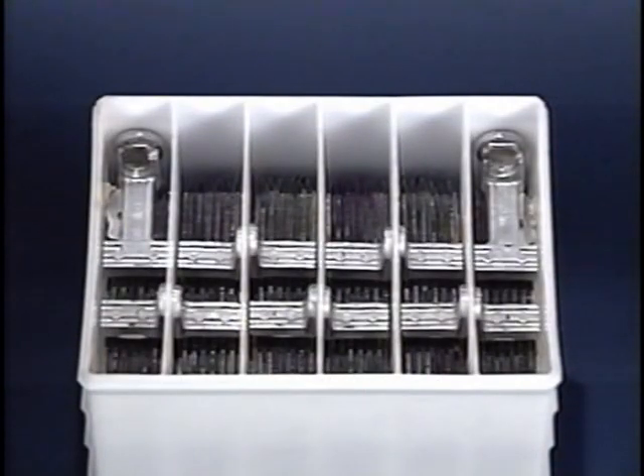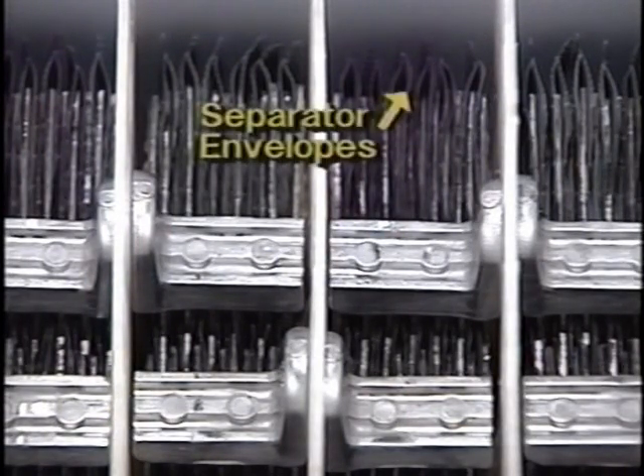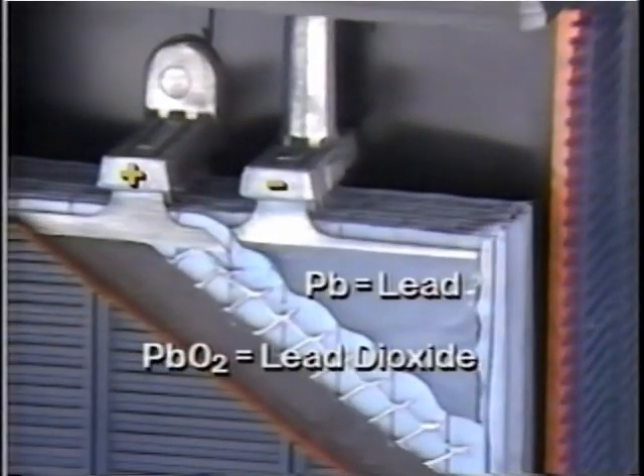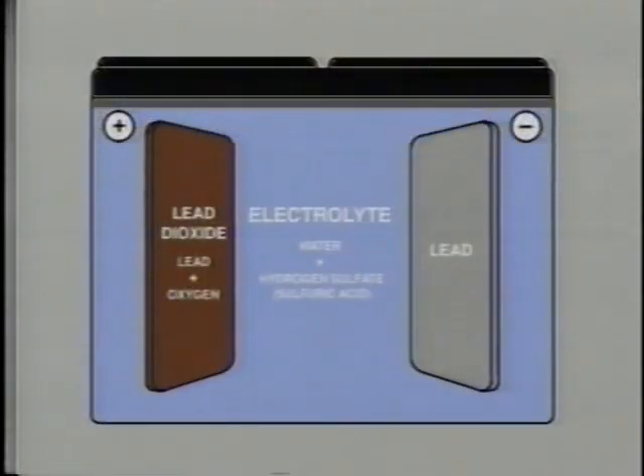The Delco battery case is divided into cells, each containing a group of positive and negative electrodes, or plates. The plates are lead-calcium grid structures which hold the battery's active materials. Separator envelopes prevent plates from touching. The active material in the negatively charged plates is lead; the positively charged plates contain lead dioxide.